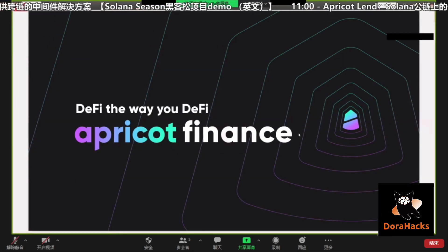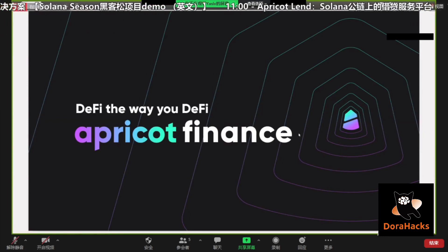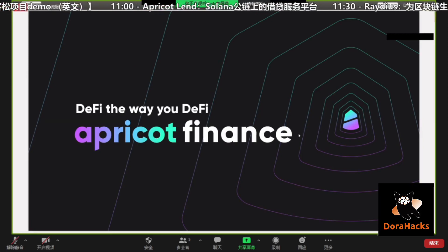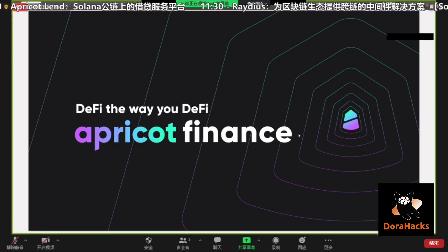We are Apricot Finance and we're building a new lending protocol on Solana. Today our presentation will cover two parts: first, we'll walk through the slides to help you understand what we're building, and after that we'll give you a live demo of our current product. To get started, I'll first give a brief intro of my team.